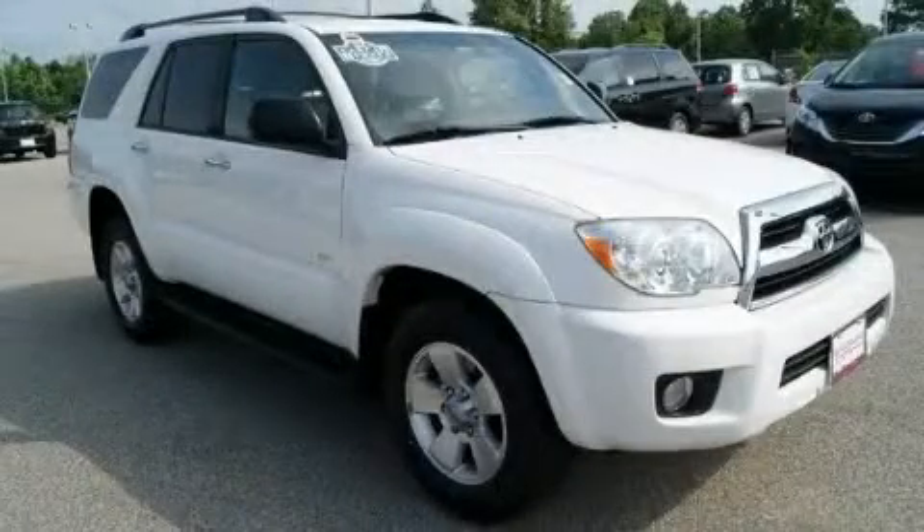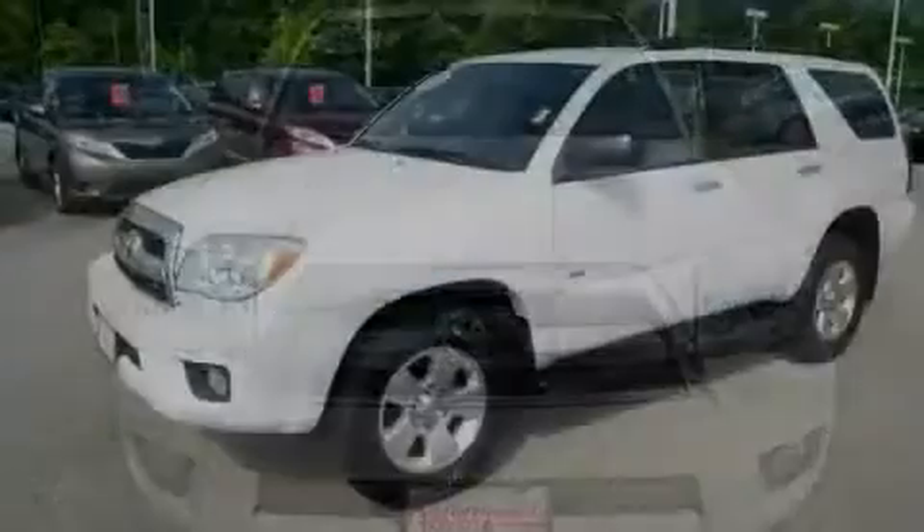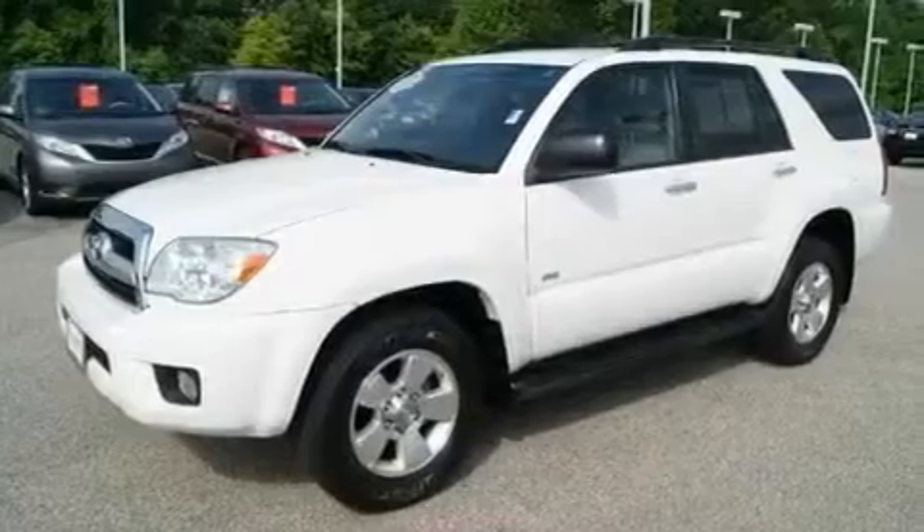This is a 2008 Toyota 4Runner for when safety, size, and space are of importance. It has a 4.0-liter six-cylinder engine and an automatic transmission.